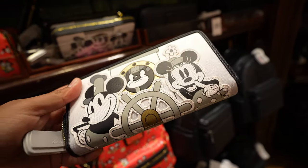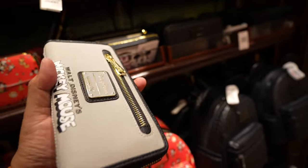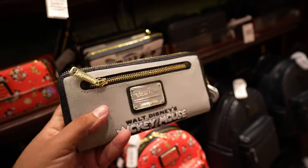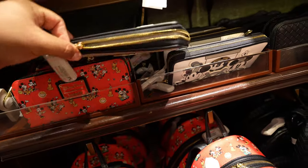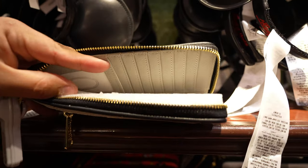Do you guys remember the Steamboat Willie Loungefly bag I showed you guys? I think it was like a week ago. Well, now they have the wallet in too. I think the wallet's just as nice. Look at the back — this is really nice. There's no price tag on it, but I think these are usually like $50. The inside is just gray, but still cool.